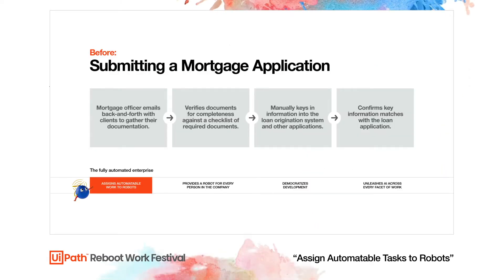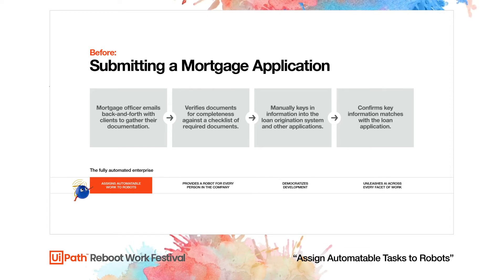The fully automated enterprise means you're making back office work invisible — whatever can be automated should be automated. The first step in this process is identifying what work should be automated. We've used UiPath Process Mining to help identify opportunities.